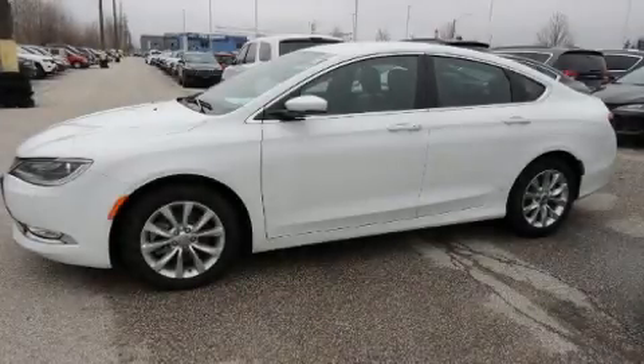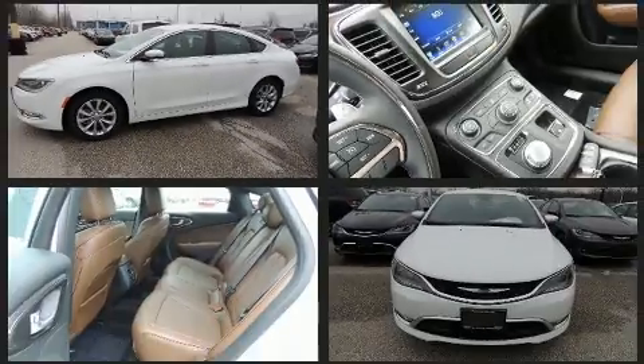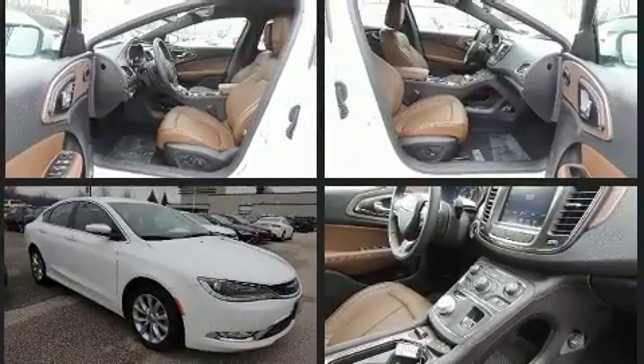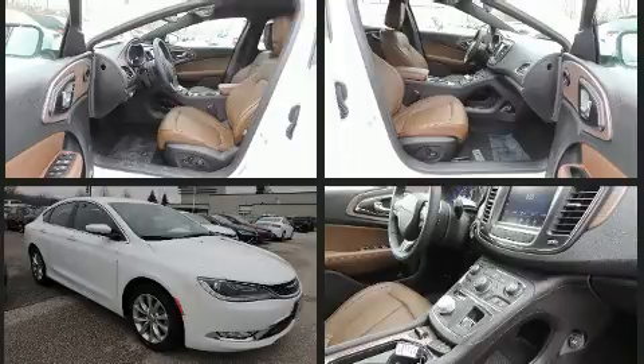You can expect a lot from the 2016 Chrysler 200. This four-door, five-passenger sedan is waiting for you to take home. Under the hood, you'll find a six-cylinder engine with more than 270 horsepower, and for added security, dynamic stability control supplements the drivetrain.